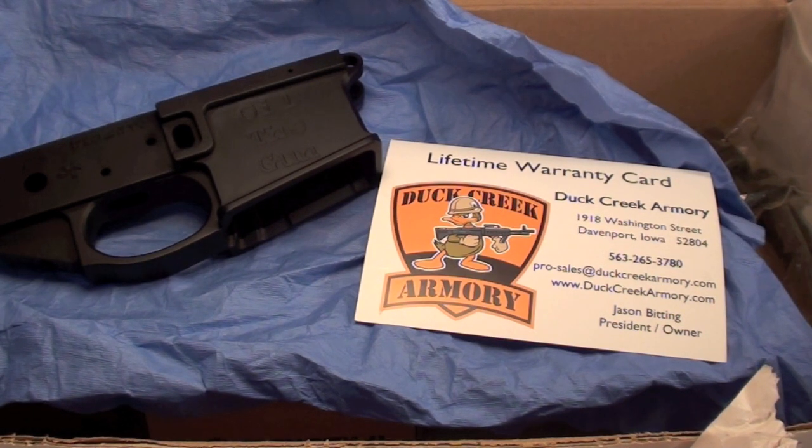Check out the link to their site — Duck Creek Armory. Gentlemen, I thank you so much, and I'll talk to you all later.